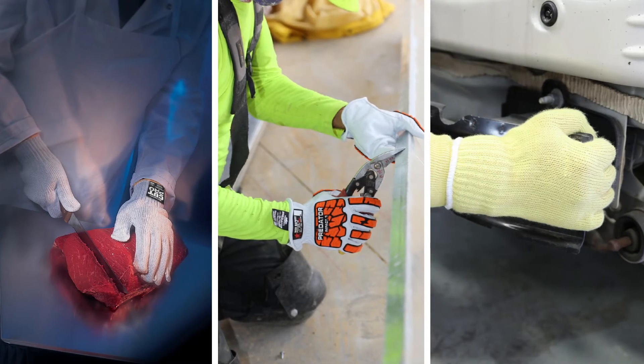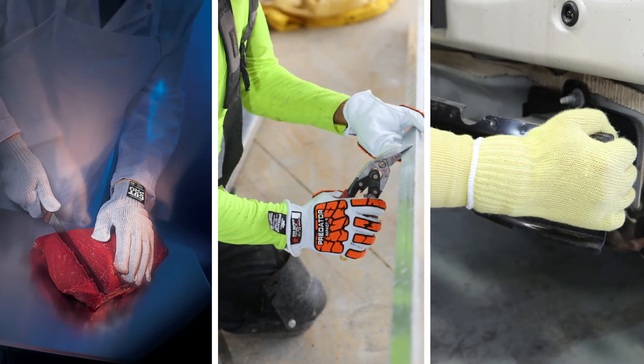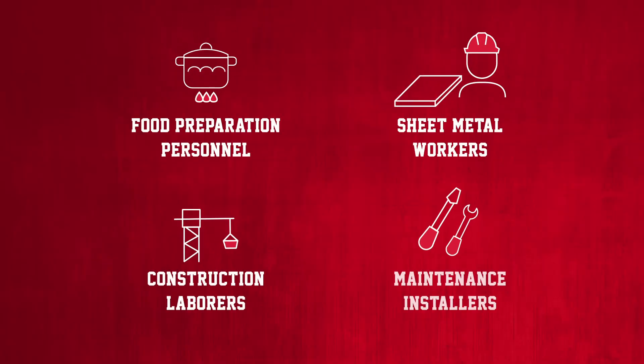Cut and puncture hazards are present throughout numerous industries, including food services, construction, and manufacturing. Those most impacted are food preparation personnel, sheet metal workers, construction laborers, and maintenance installers.